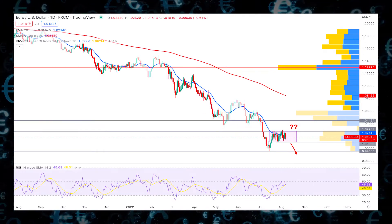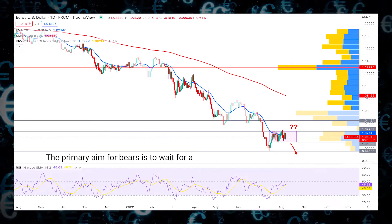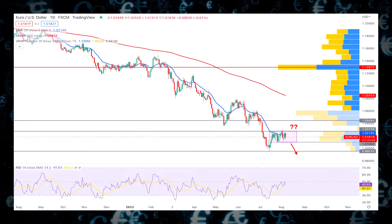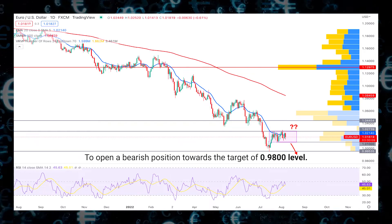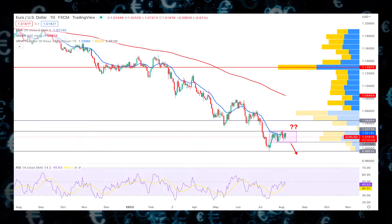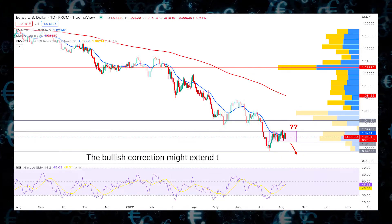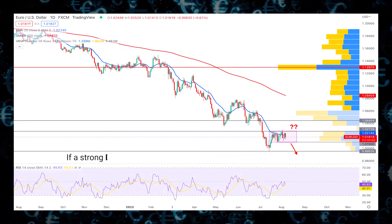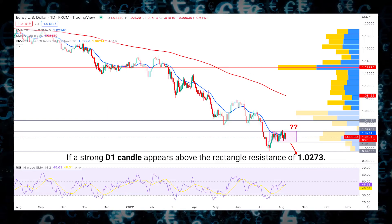In the EURUSD outlook, the primary aim for bears is to wait for a bearish daily close below the 1.010 level to open a bearish position towards the target of 0.980. On the other hand, the bullish correction might extend towards the 1.044 level if a strong D1 candle appears above the rectangle resistance of 1.027.